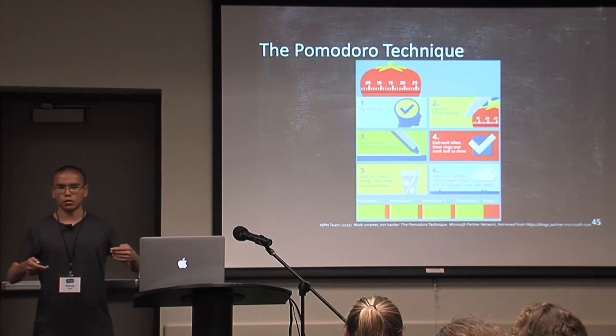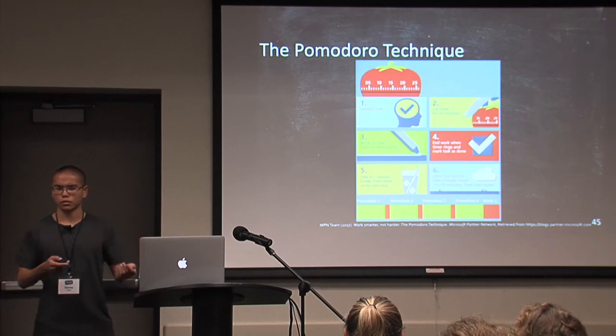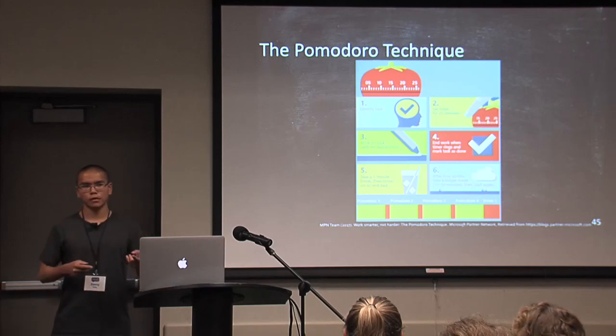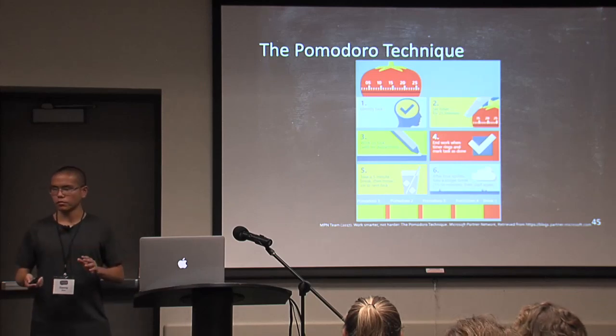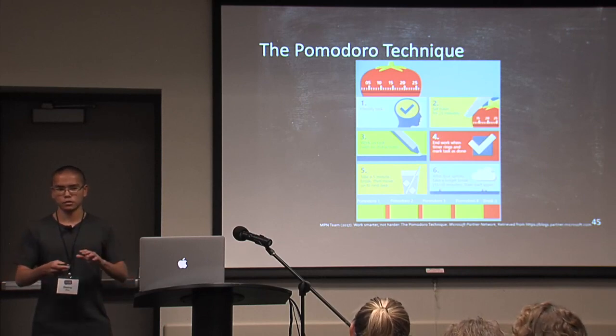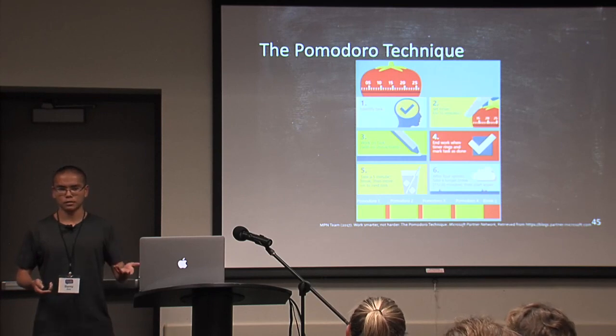Hopefully that will help you to become a more effective learner. So I've talked about these two techniques: deliberate practice and the Pomodoro technique. Of course, everyone is a little bit different, so you can adjust these techniques as you'd like. Thank you.